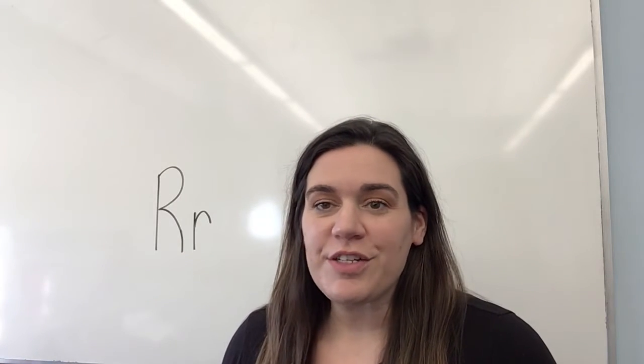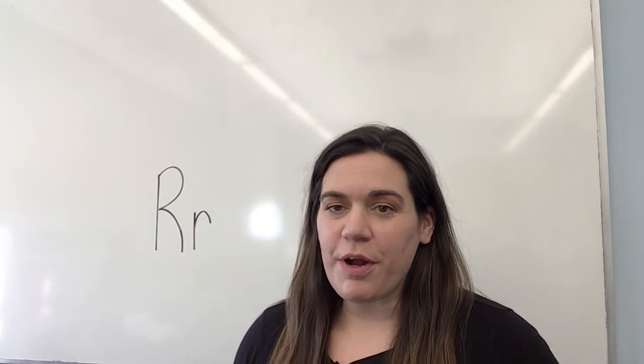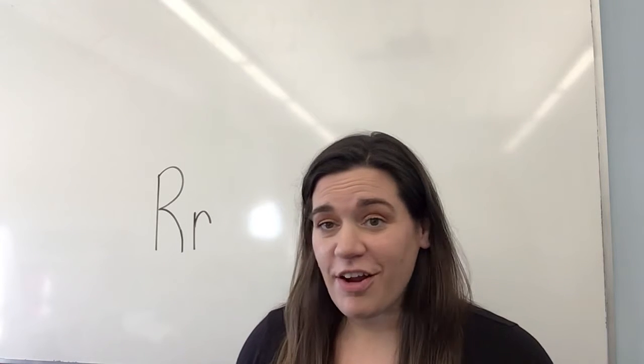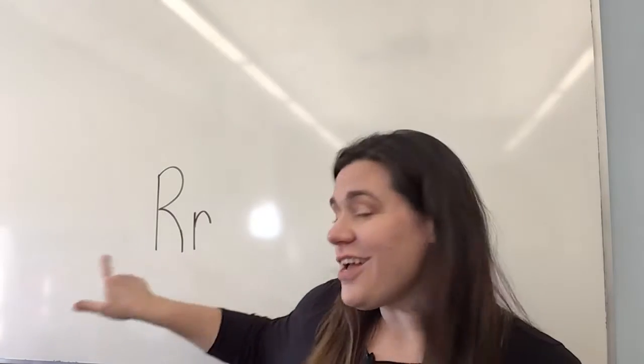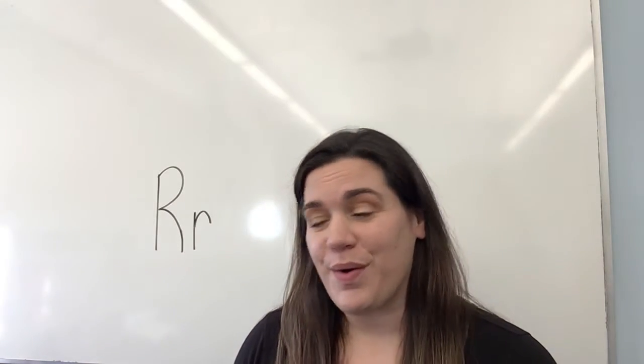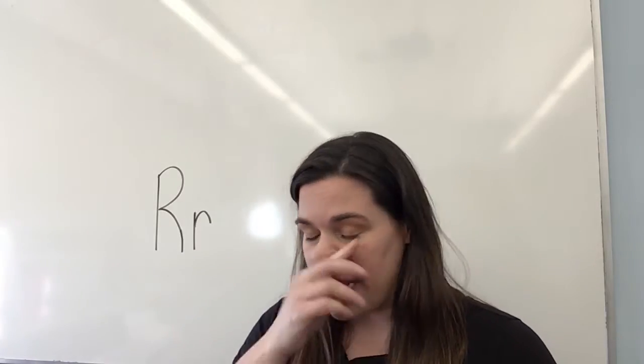Hi, welcome back to Raising Readers, our online storytime from the Alpha Park Public Library. I'm Miss Sarah, and today our storytime is about the letter R, which is for rainbows. And we're going to get started by moving our body.